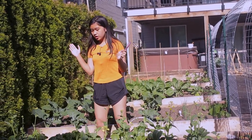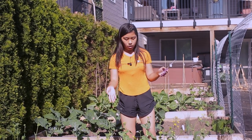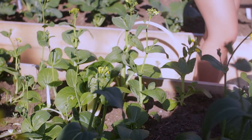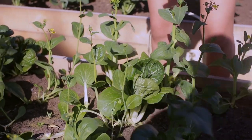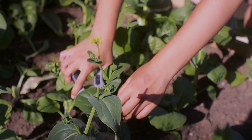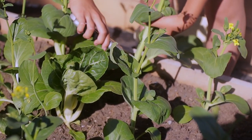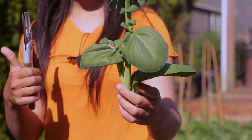Now that we're finished harvesting the spinach, we're going to go on to the bok choy. The bok choy looks pretty small, but it's not because you have to cut from the stem.